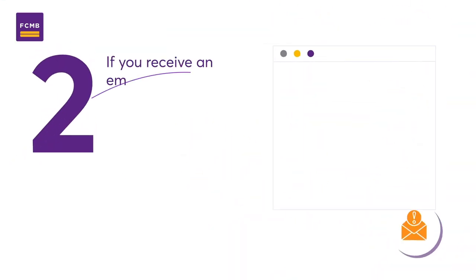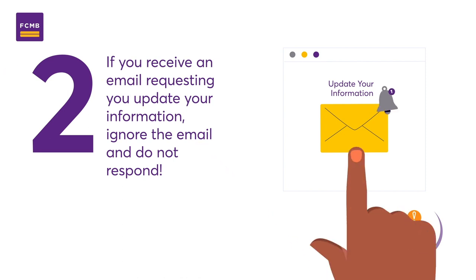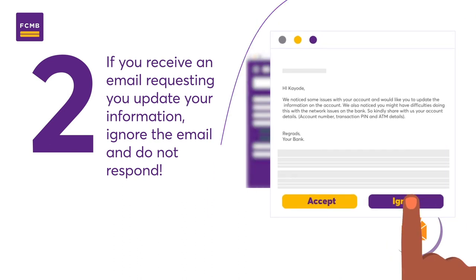2. If you receive an email requesting you update your information, ignore the email and do not respond. It could be a phishing mail aimed at obtaining sensitive information from you.